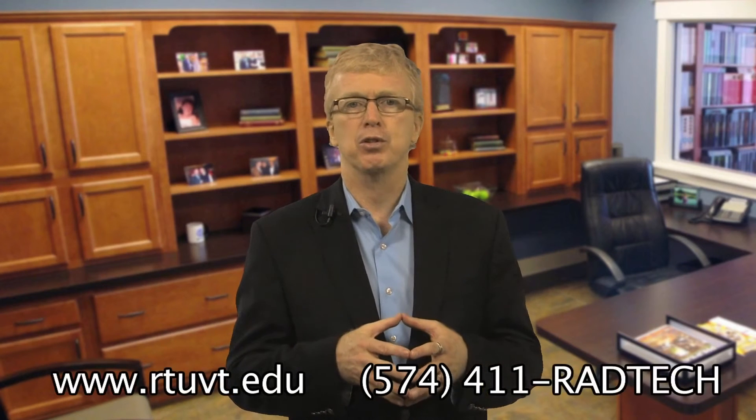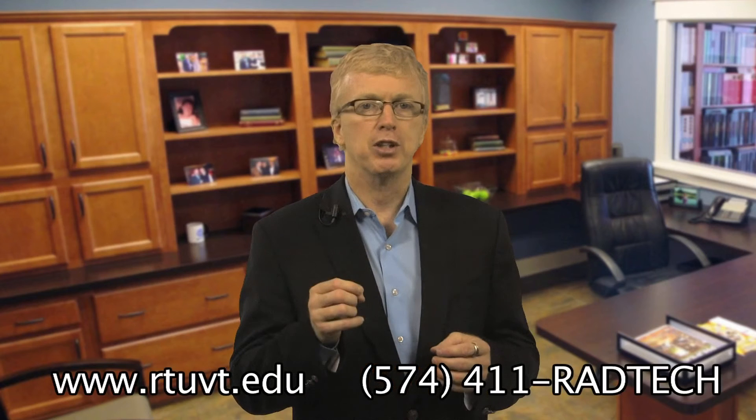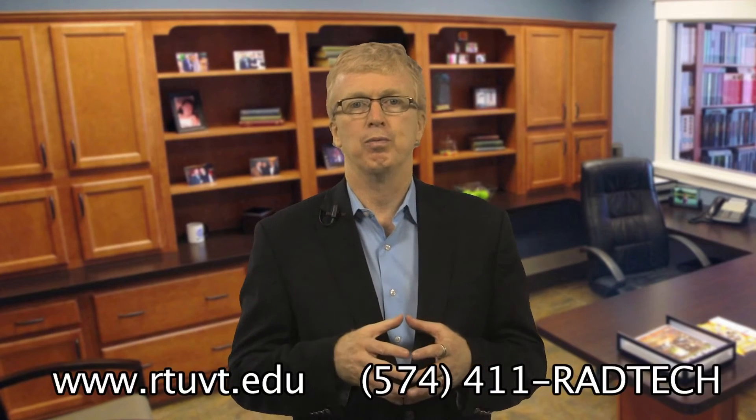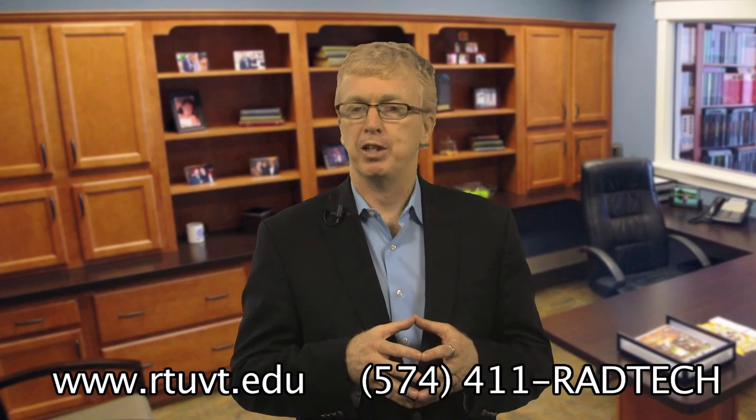RTU welcomes you as a student. Take the challenge. Make a difference. Be part of saving lives. Find your passion and let RTU help you get there. Thank you and I look forward to meeting you. Have a nice day.